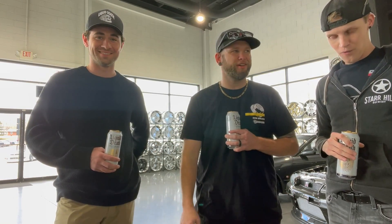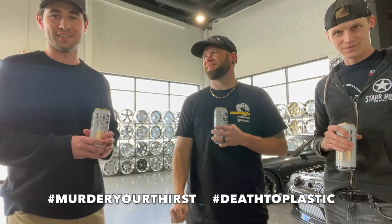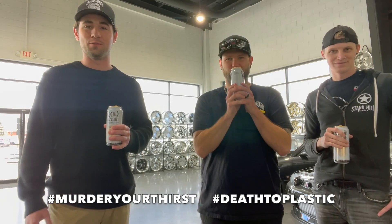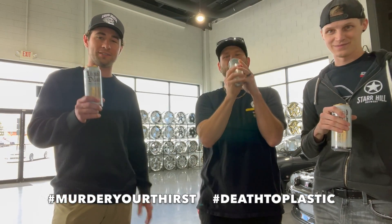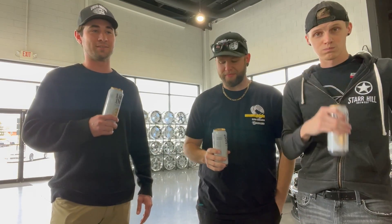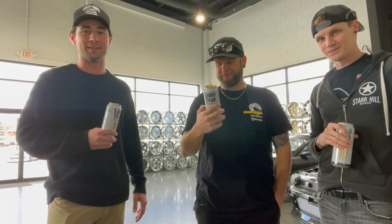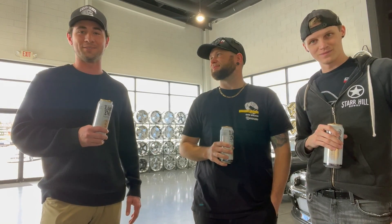We're just giving Joe a tour around the top. For those out there who don't know what Liquid Death is — it's the best water in the world. Liquid Death mountain water, death to plastic. These guys are big supporters, we're big supporters of them. So we figured, let's do something about it. We're out here today giving a little tour.